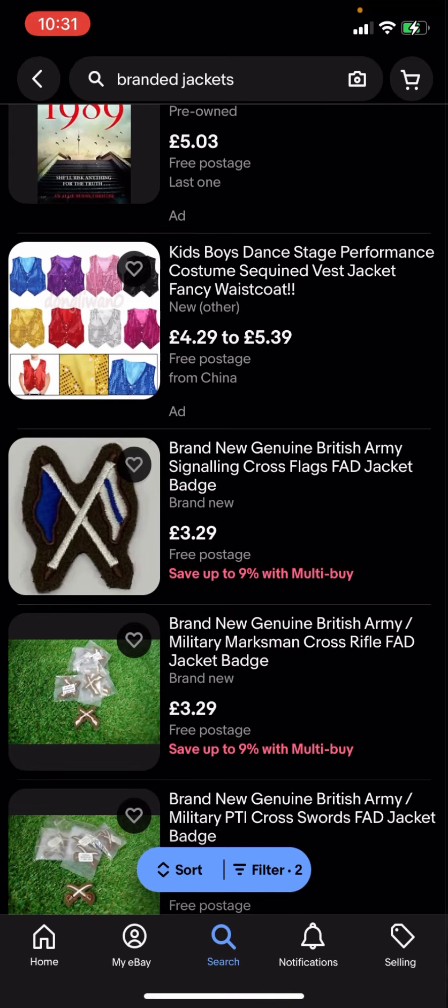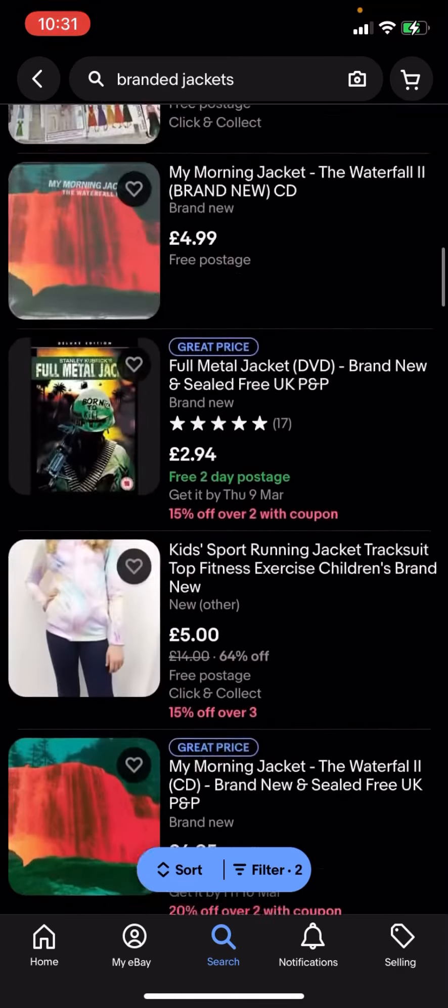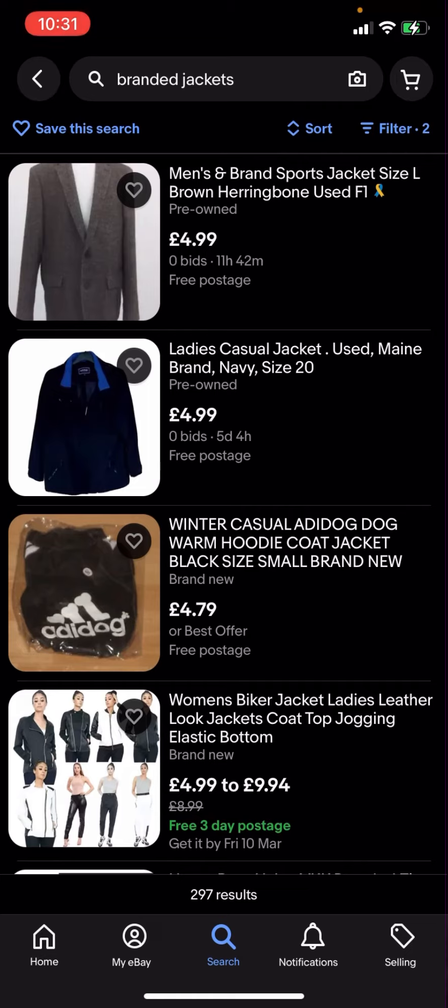Basically you can see that all of these are free postage and you can easily buy them for under five pounds. If this video helped you out then make sure to like and subscribe.